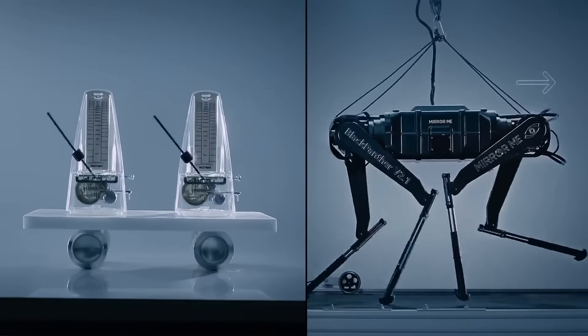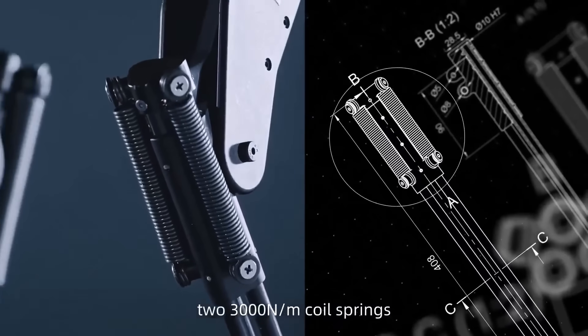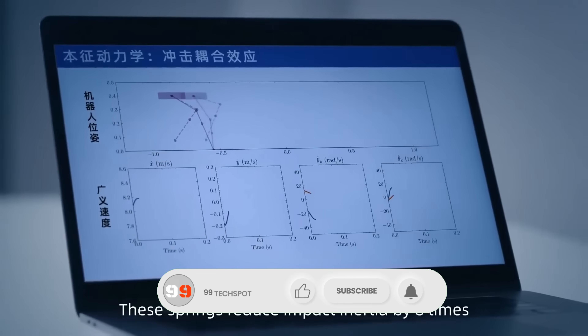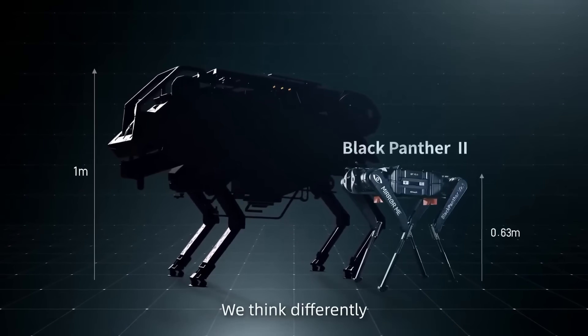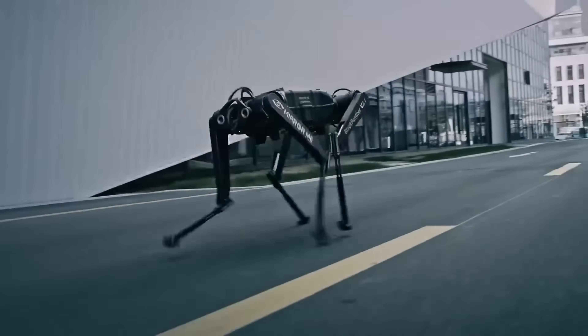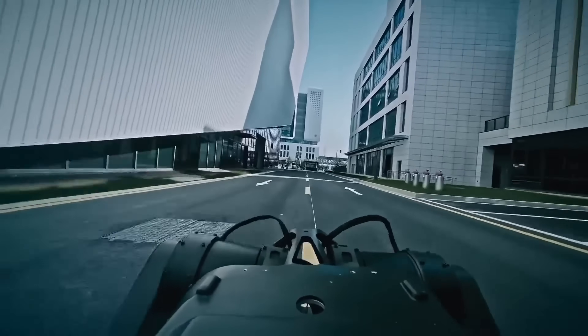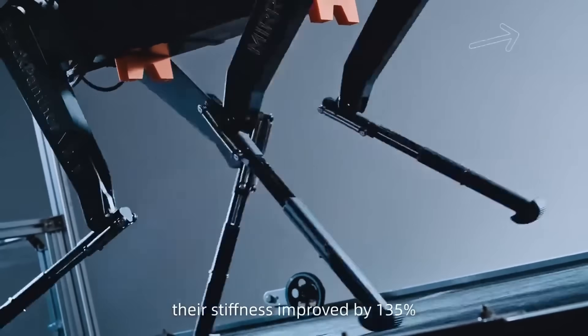Unlike traditional robots, its design emphasizes fluid, lifelike motion, making it capable of handling complex tasks in both civilian and military environments. From disaster response and rescue missions to surveillance, security, and even exploration, the Black Panther robot showcases how robotics is evolving beyond machines into intelligent, highly capable partners.